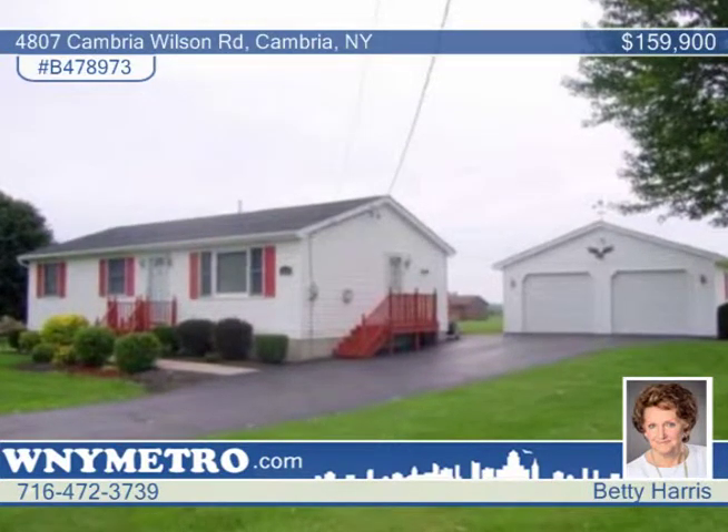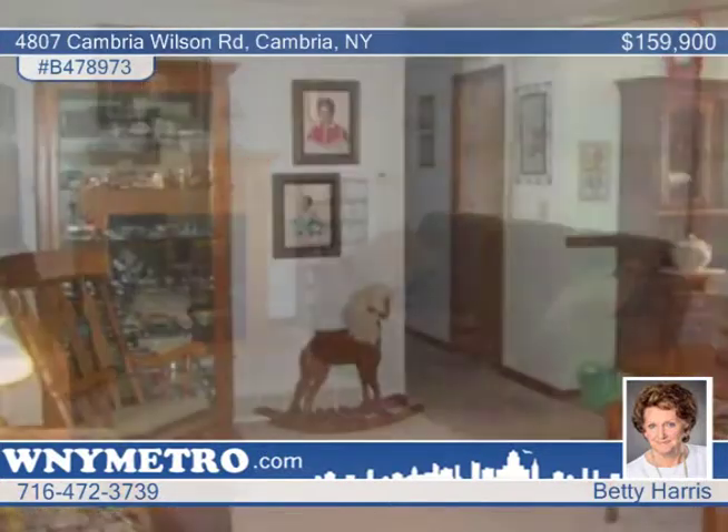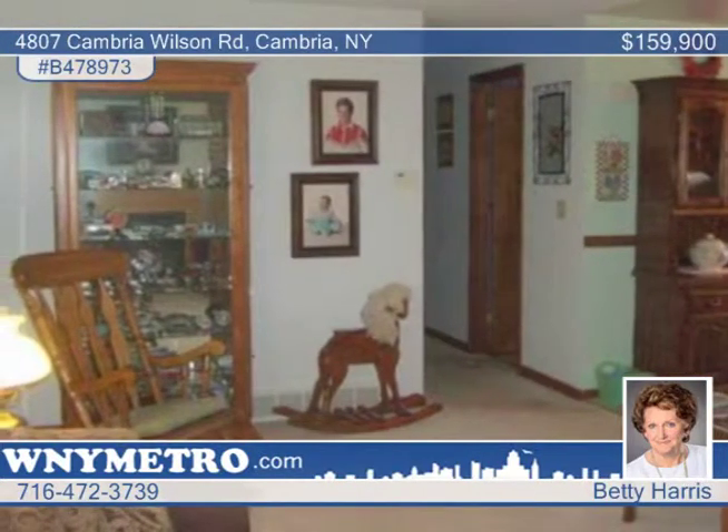Fall in love with country living in this charming and move-in ready three bedroom home. The manicured lot boasts a two car garage and newer 12 by 10 barn style shed with lighting.